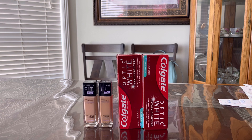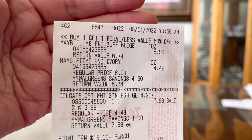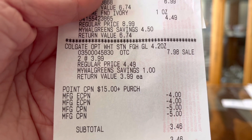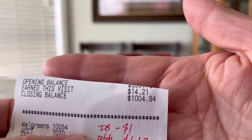I was expecting to pay only $0.46, but the $4 off came off instead of the $7, so I paid $3.46. I used two $5 Register Rewards to lower my out-of-pocket. The Maybelline Fit Me is $8.99 and the second one is 50% off at $4.49. Total paid was $3.46 using my card, since I used a paper booster and couldn't use Walgreens Cash Rewards. Receipt shows: $8.99, $4.49, Colgate $7.98, paper spend booster, digital coupons, two $5 Register Rewards — subtotal $3.46, and I got back $14.21.